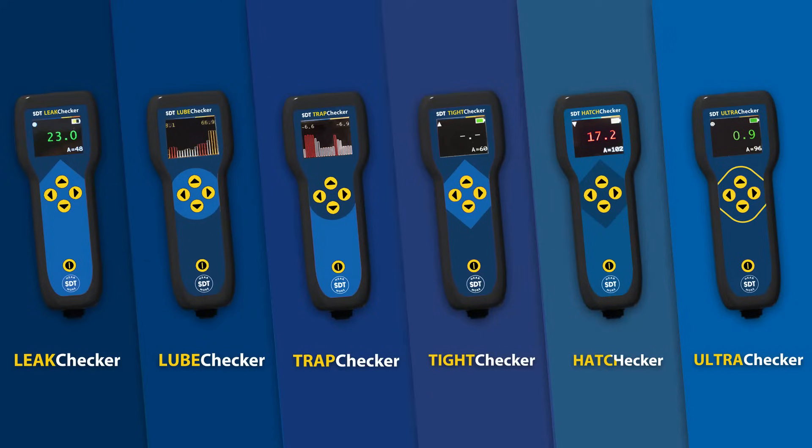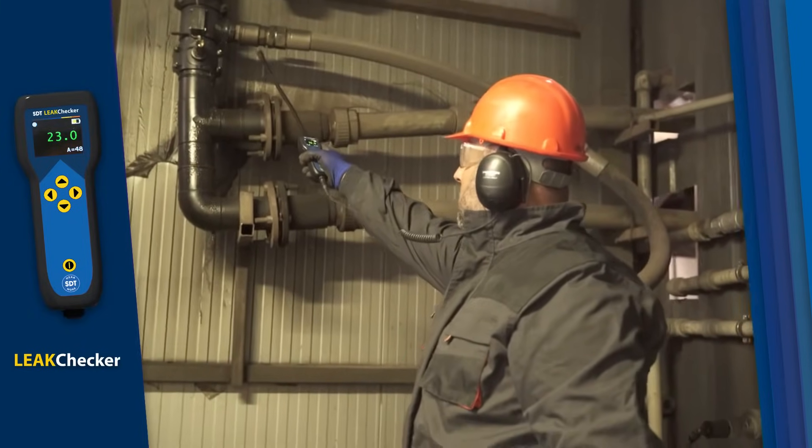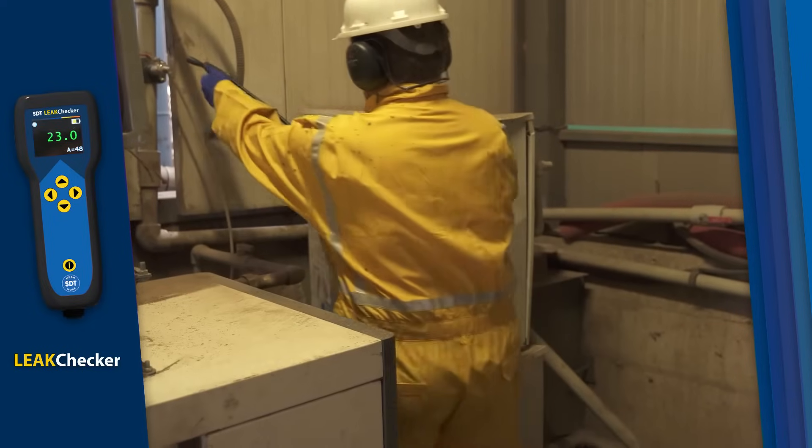The SDT Checkers range includes a variety of tools designed to ensure optimum performance of critical assets. Find and fix costly air leaks fast with the Leak Checker. Detect even the smallest leaks, cut down on wasted energy, and save on operational costs.